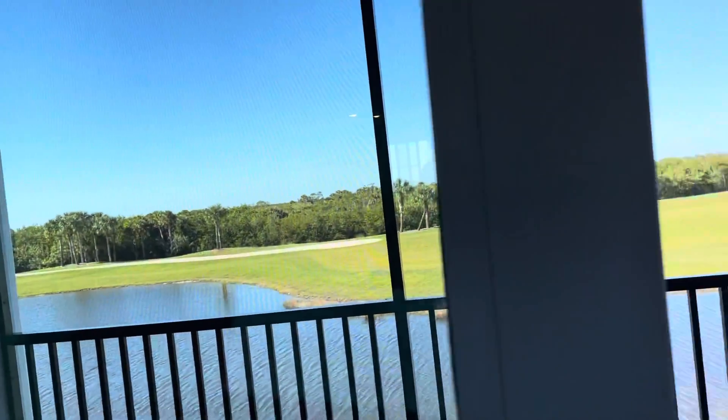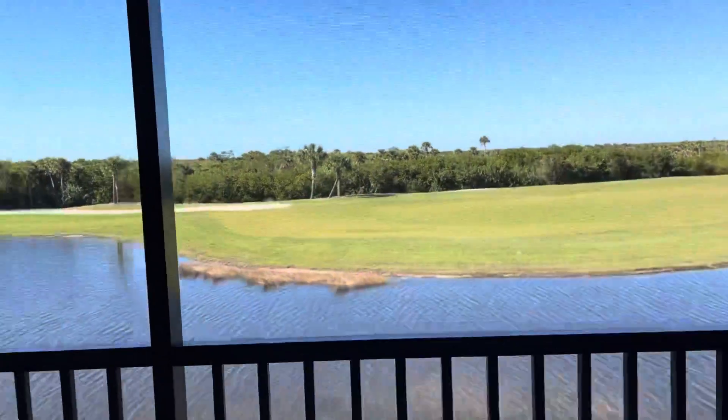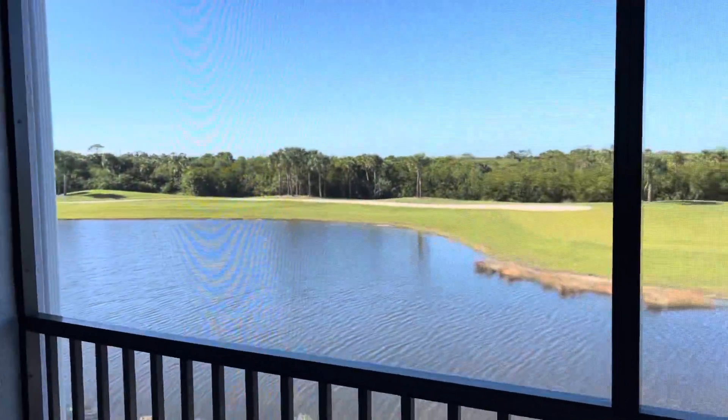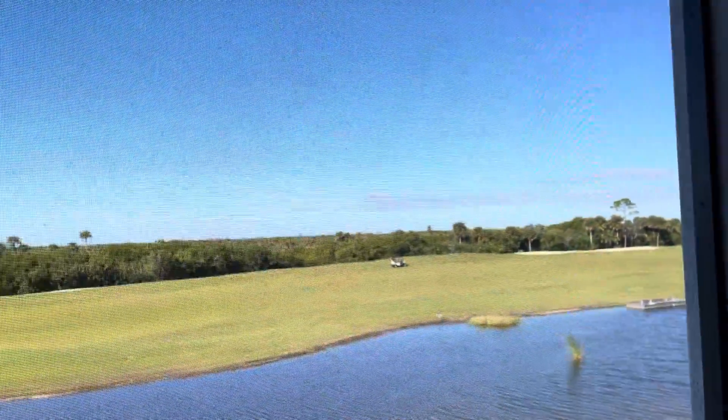I just wanted to give you guys a quick glance at what the view will be. We've got this gorgeous lake view as the 11th fairway, and then in the distance that's a true preserve, so nothing should be built down here. Down here where the sand is will wind up being sodded and it'll be really pretty.